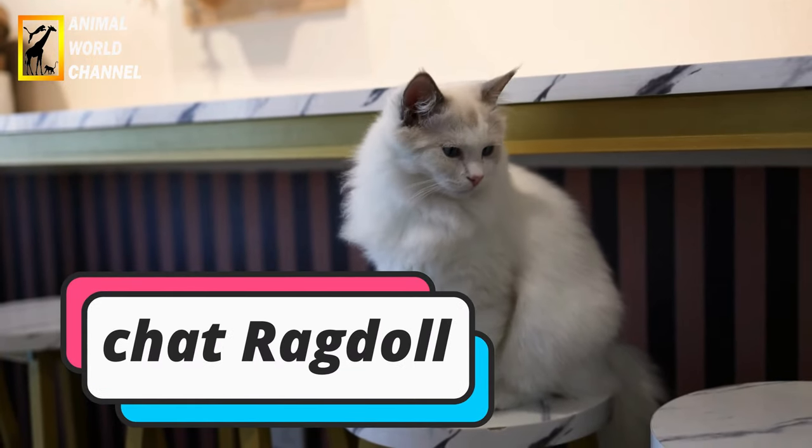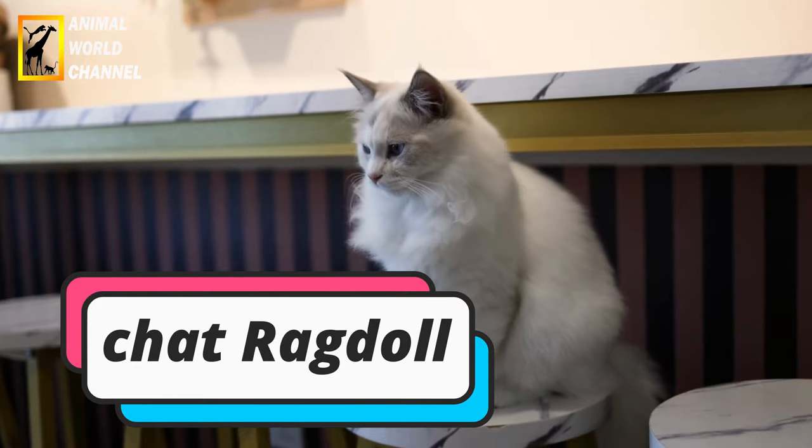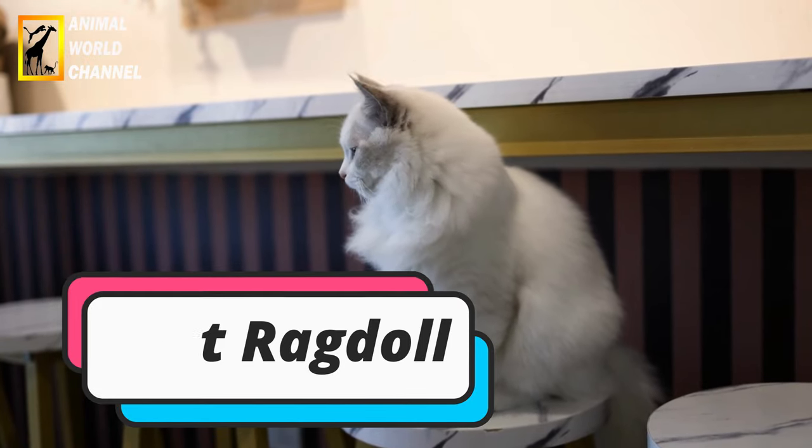Le Ragdoll est une race connue pour sa taille impressionnante, son allure majestueuse et son caractère doux.